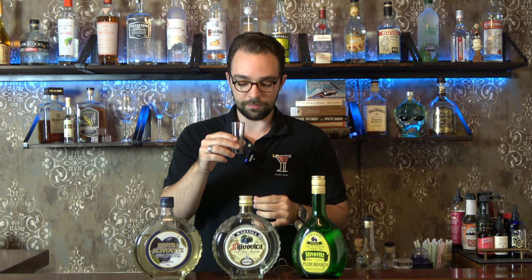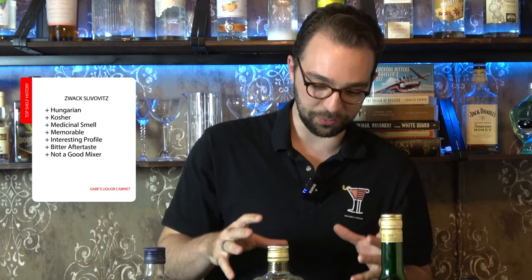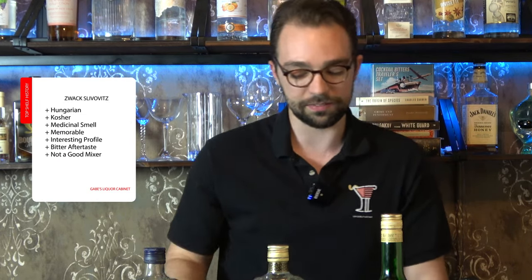It has a very interesting profile. We're going to give it a try. Not bad initially — but there's the aftertaste. The thing I don't like about this slivovitz is that it has a bitter aftertaste, and when fruit turns bitter it doesn't always mix well. That bitterness bothers me. That said, it hasn't stopped me from putting it into a cocktail — I actually did use it in 'The Vampire Queen.'